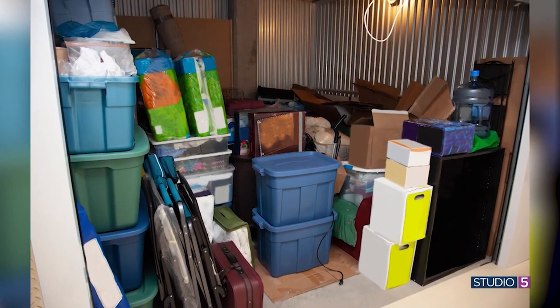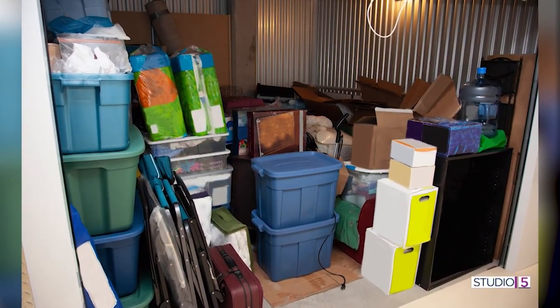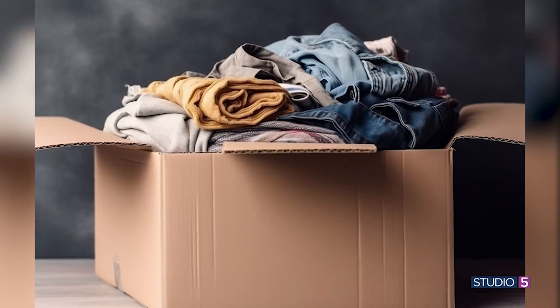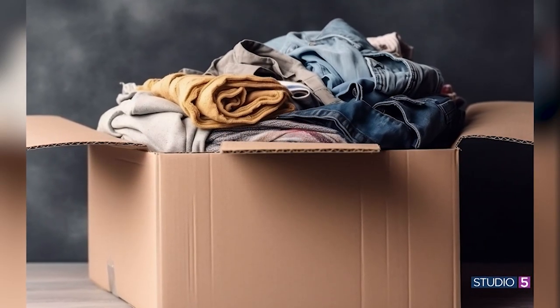A hand-me-down system saves money, obviously, as the younger kids reuse the older kids' stuff. But this time of year, to set up a system as we're adding new school clothes to the closet — is this the best time to do it? Yeah, I think so. We like to do it a couple times a year, but now is the perfect time because you really want to set up their closets for success before school begins. That's where solutions start — in their closet.